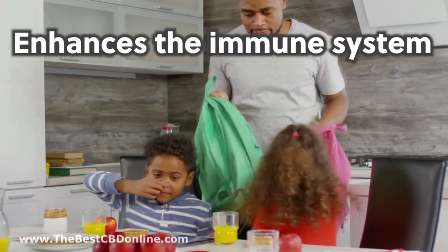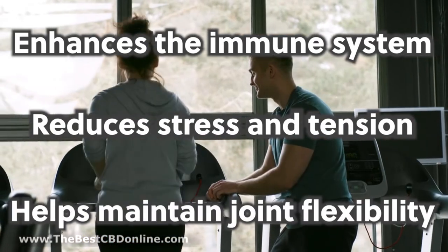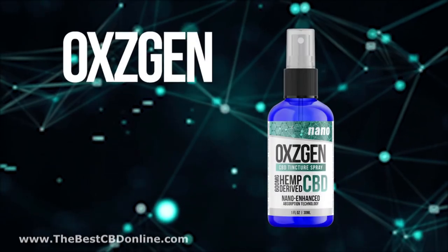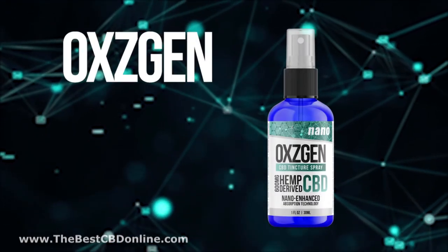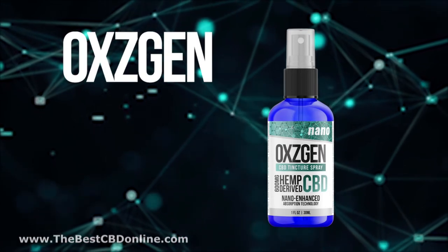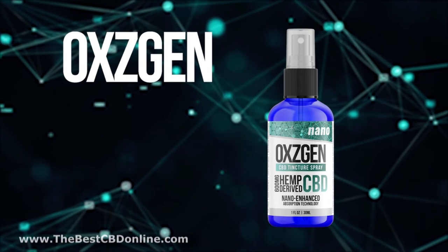Oxygen Nano CBD tincture spray boosts the endocannabinoid system, which helps modulate important functions in our body. It enhances the immune system, reduces stress and tension, helps maintain joint flexibility, and promotes an overall healthier body. Experience the benefits that Oxygen CBD can bring to your life — contact the person who shared this video and try our Oxygen Nano CBD tincture spray today.